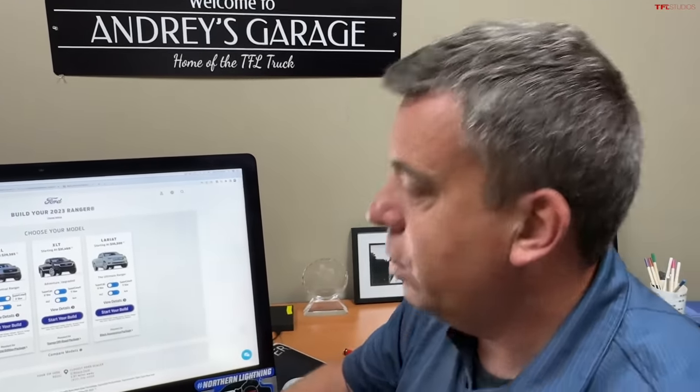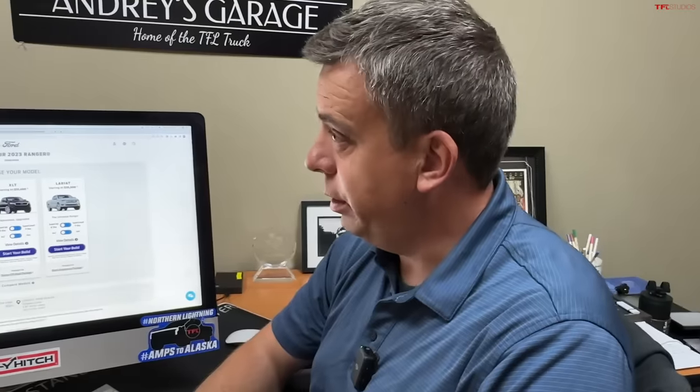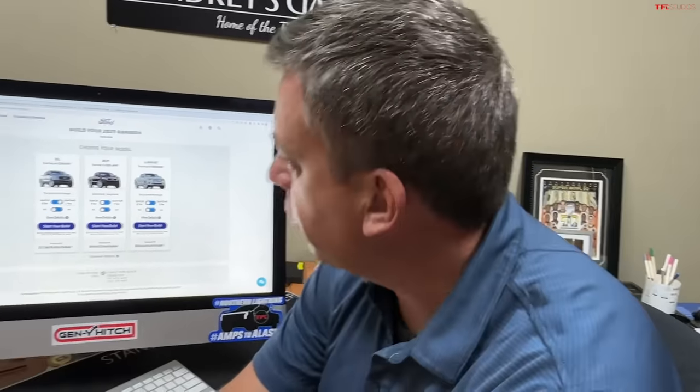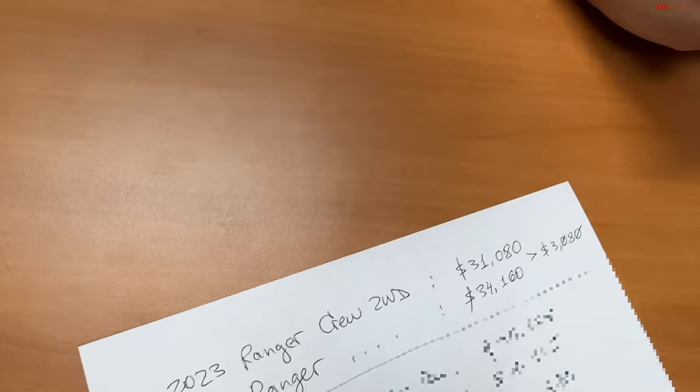So they cranked it up by about three thousand dollars. I'm a bit surprised by this because they're using the same engine — the interior is refreshed, all new, and the styling is new, but that's a big increase. The destination charge also increased by $100, from about $1,400 to $1,500. The prices I'm talking about include destination.